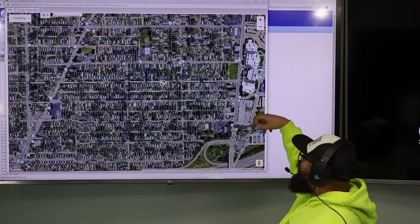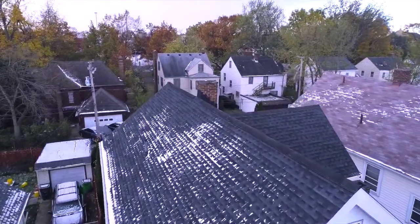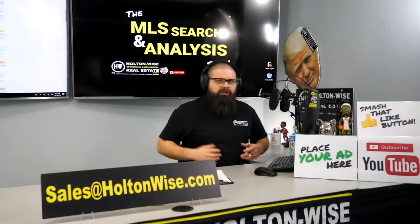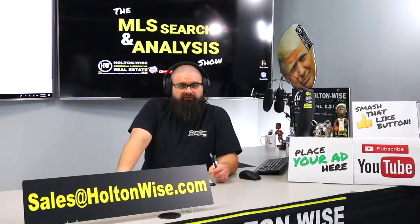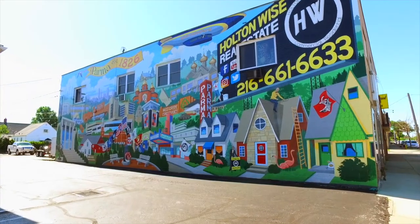This is the show where I work for you directly, taking your needs. I'm going through the MLS and I'm trying to find the best possible deal for you guys. Put down 25% — that's the perfect way to buy this. That's why real estate investing is the greatest industry in the world.